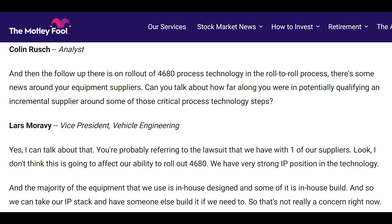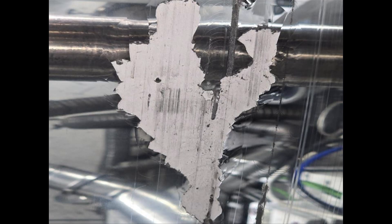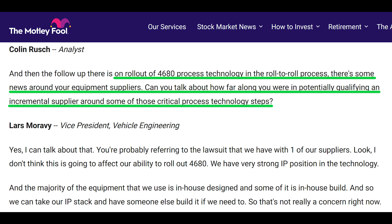Let's move on to the last comment from Tesla on the 4680 and then close things out by doing some analysis on the photo of the cathode roller. Stock analyst Colin Rush asked: "On rollout of the 4680 process technology and the roll-to-roll process, there's some news around your equipment suppliers. Can you talk about how far along you were in potentially qualifying an incremental supplier around some of those critical process technology steps?"